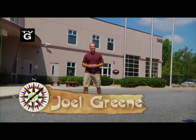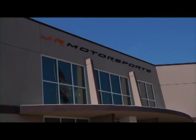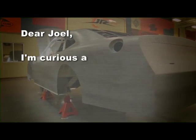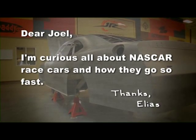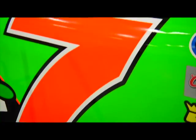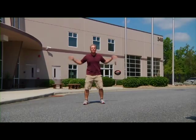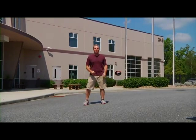Hey everyone, I'm Joel Green and welcome to Curiosity Quest, the show that explores what you, the viewer, are curious about. Today our quest setter came to us from Southgate, California. Elias wrote: 'Dear Joel, I'm curious all about NASCAR race cars and how they make them go so fast.' Well Elias, we've made our way out to the heart of race cars in North Carolina, at Junior Motorsports, to learn all about race cars and how they make them go so fast. So let's get started on today's Curiosity Quest.